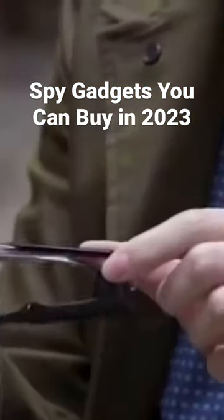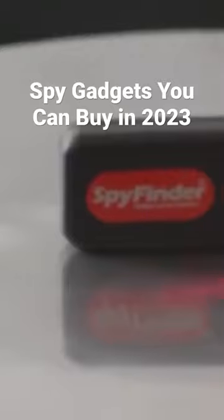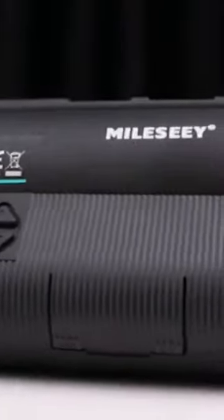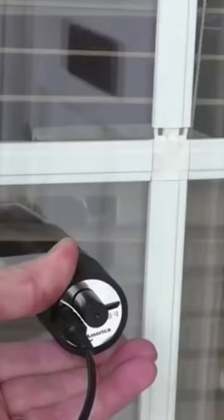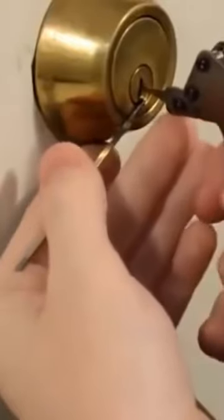Let's face it, at some point as children we all aspired to be spies, and there's still a part of us that does if we're being completely honest. Now, thankfully, you may fulfill your childhood fantasies with a wide variety of spy gadgets. They range from bug detectors and phone jammers to covert pen recorders and camera glasses. In today's video, we'll talk about these amazing spy gadgets to buy if you want to unleash your inner James Bond.